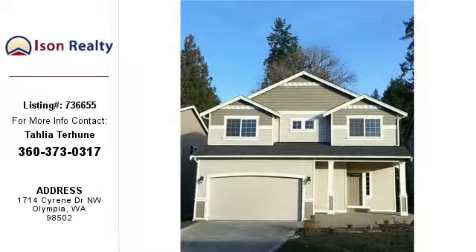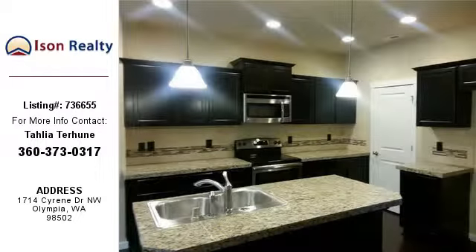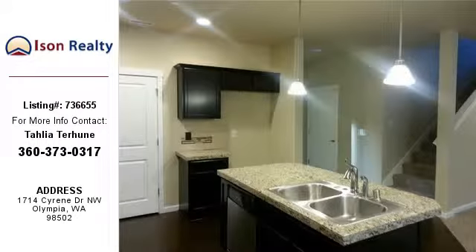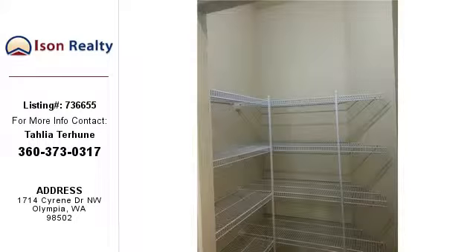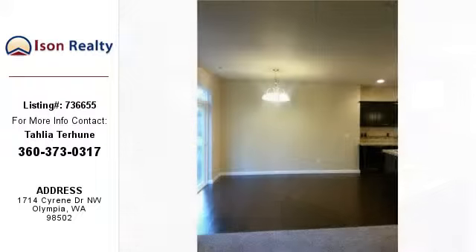This home listing is brought to you by Ice and Realty. This 2,271 square foot property is a five-bedroom, 2.75-bathroom listing built in 2014, currently priced at $269,950. For more information on this listing or help finding your next property, contact Ice and Realty by calling 360-373-0317.